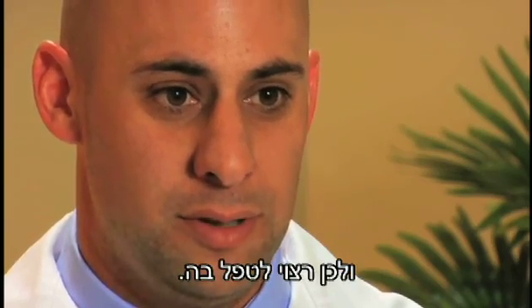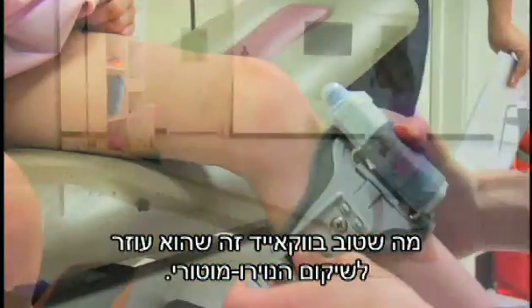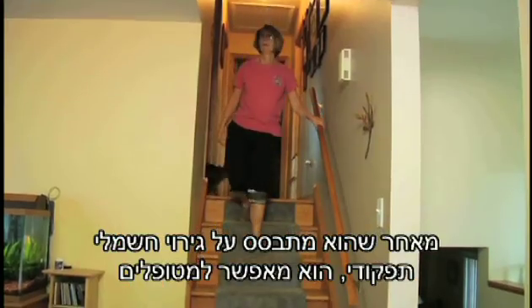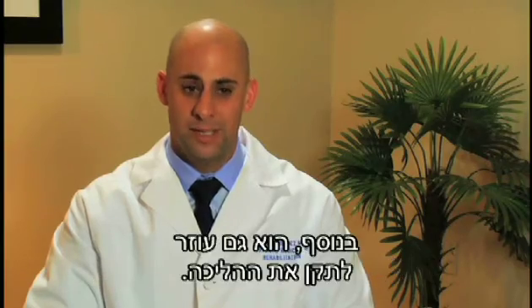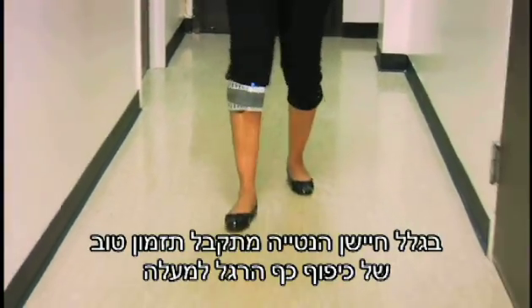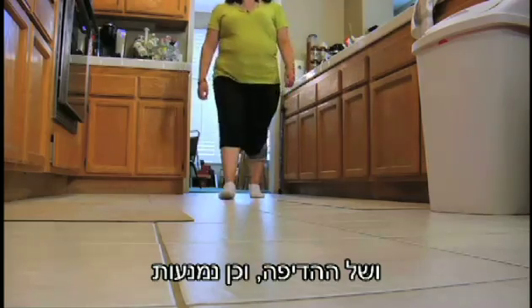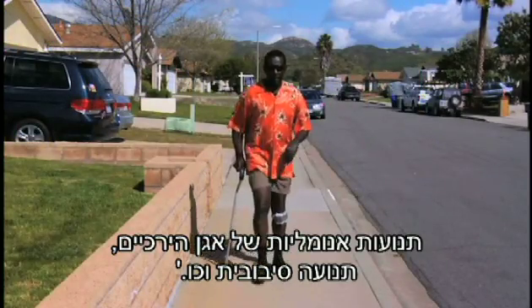WalkAid is nice in that it promotes neuromotor recovery. Because it's an FES device, it allows patients to get that stimulation and encourages recovery. In addition, it also promotes a normal gait pattern — because of the tilt sensor, we get good timing of foot dorsiflexion and push-off, as well as preventing abnormal hip hike and circumduction.